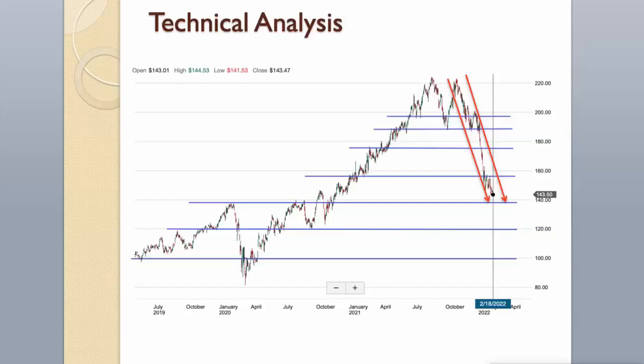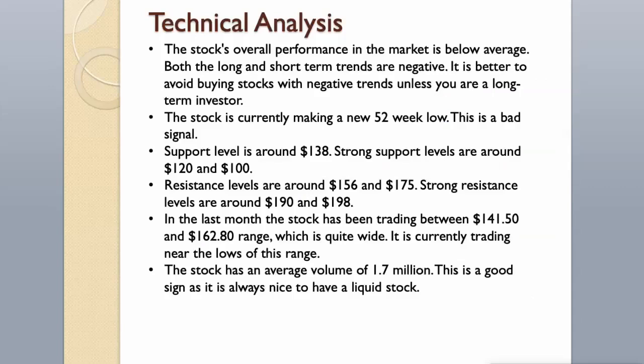Resistance levels are around $156 and $175. Strong resistance levels are around $190 and $198. In the last month the stock has been trading between $141.50 and $162.80 range, which is quite wide. It is currently trading near the lows of this range. The stock has an average volume of 1.7 million, which is a good sign as it is always nice to have a liquid stock.